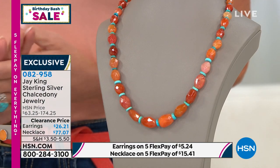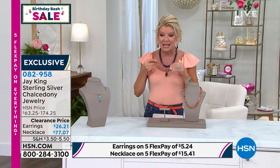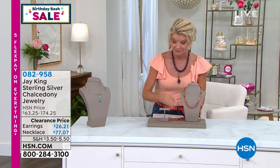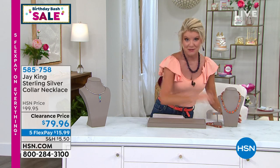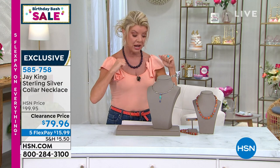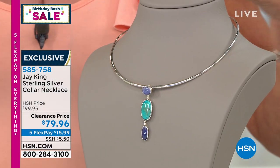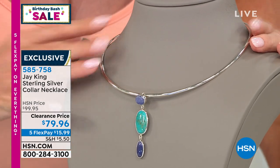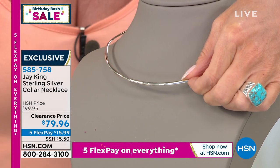Last call on that chalcedony necklace — it would look like somebody custom-made it. Now, I mentioned earlier a special on Jay's cuff necklaces — the collar necklaces — which are all hand-done, all in sterling silver. They're genius; they never flip up on you. A matching pendant is coming up next. Let me show everyone why these collar necklaces are so genius.